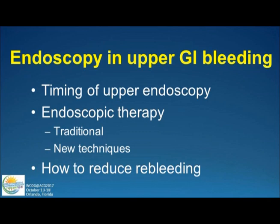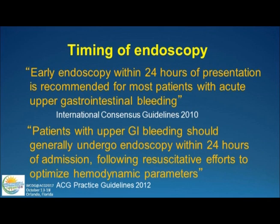The issues I'm going to talk about regarding endoscopy are the timing of endoscopy — when do we come in — what are our ways of doing endoscopic therapy, some traditional ones with a focus on new techniques, and how we can reduce bleeding.